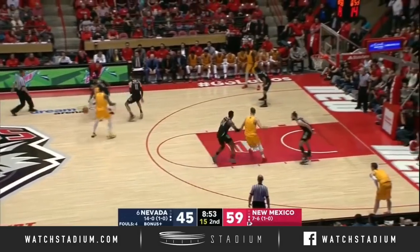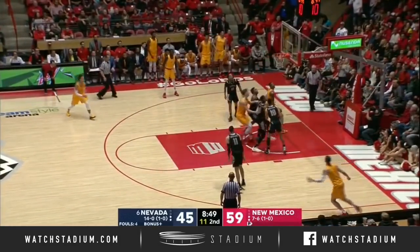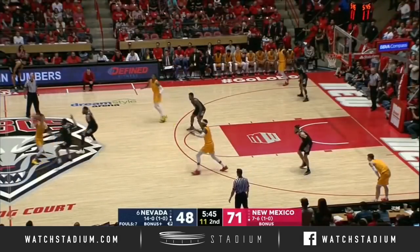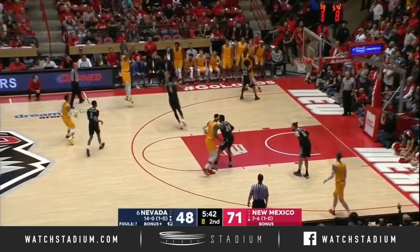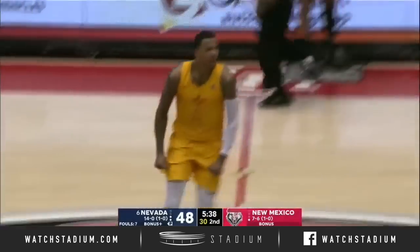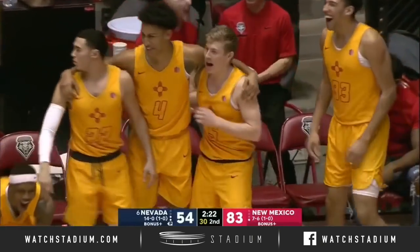Trap is coming. How do they respond after the trap? Vance Jackson driving — Euro stepping and laying it in. Pack players crack under the pressure and take some ill-advised shots. Jackson from deep — oh my goodness, the pit is erupting. Come on!